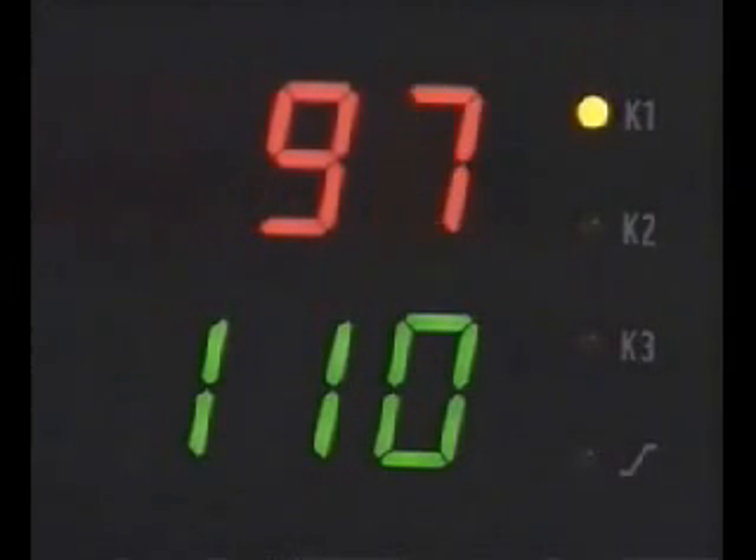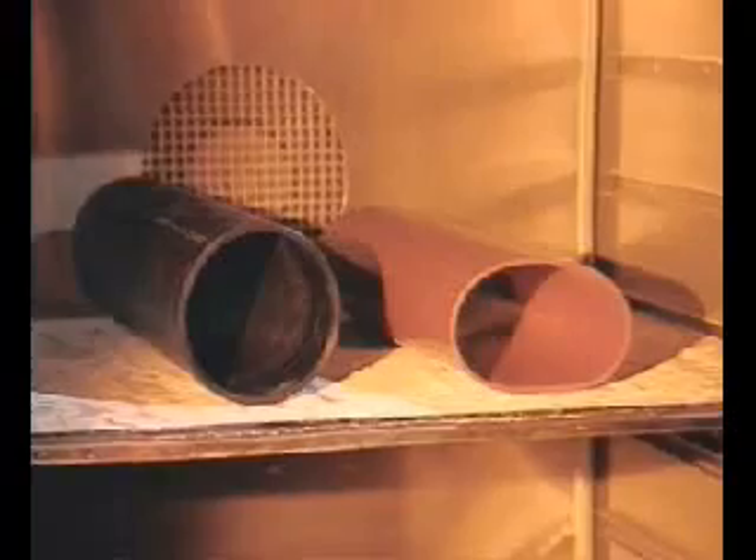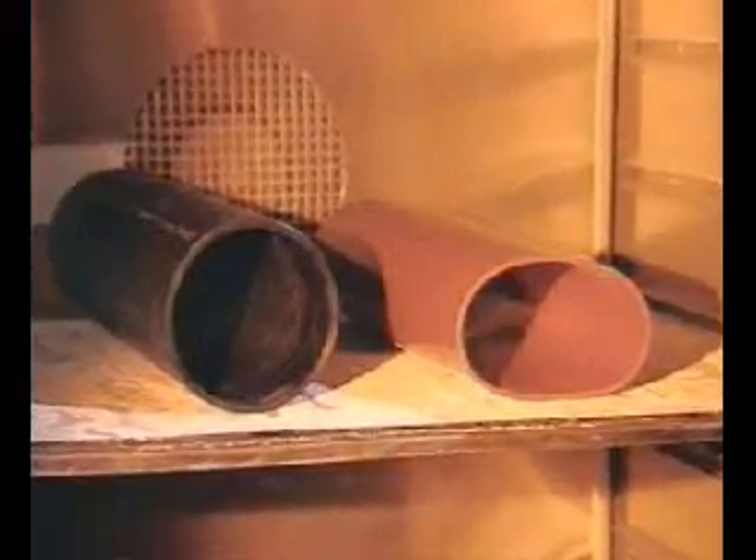The limits not only of our own complete system but also of our competitors' products are tested according to strictly scientific criteria. This test shows the enormous temperature resistance of Gaberit HDPE compared to PVC pipes.